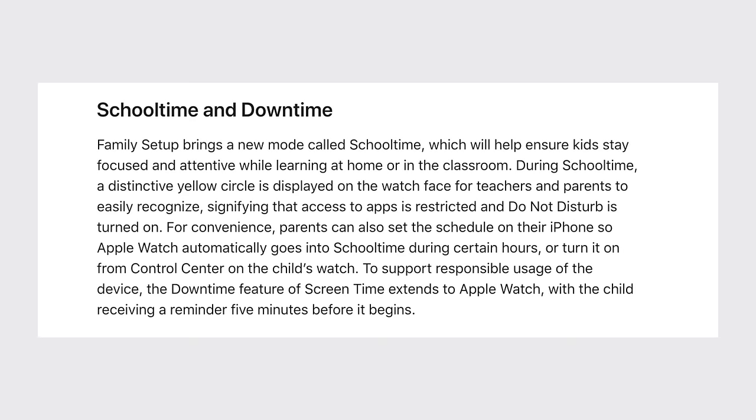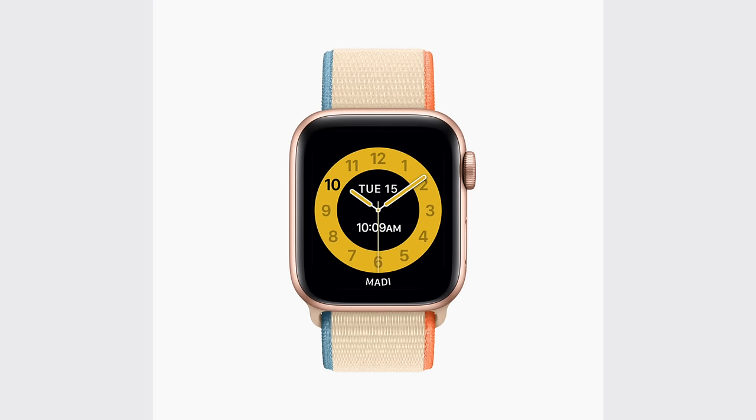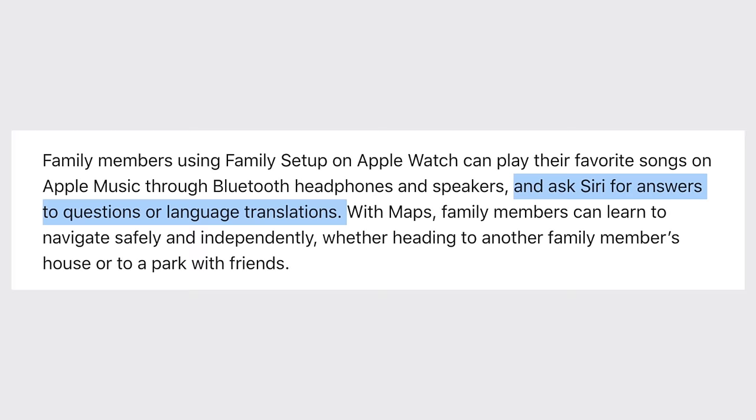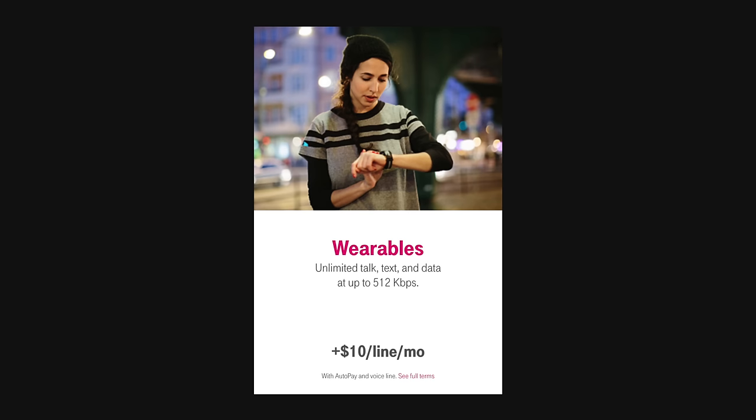There's also the new School Time Mode which restricts access to apps and turns on Do Not Disturb mode so that your child can stay focused in school, and you can easily schedule that mode to turn on during certain hours of the day. They'll be able to listen to music or podcasts stored directly on their watch using Bluetooth headphones, and they can use Siri for answers to questions and even directions. The activity and workout features will help encourage your child to stay active as well. So based on all of that, it actually makes a whole lot more sense, practically and financially, to buy an Apple Watch for your child instead of an iPhone.